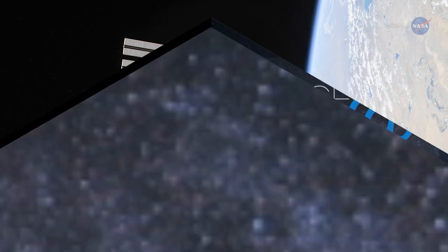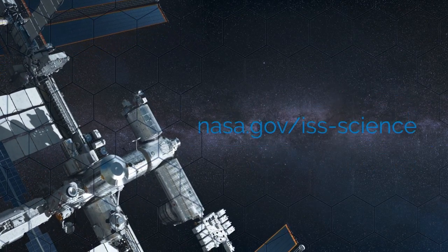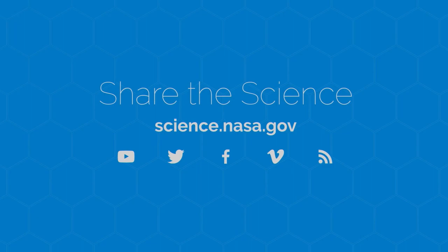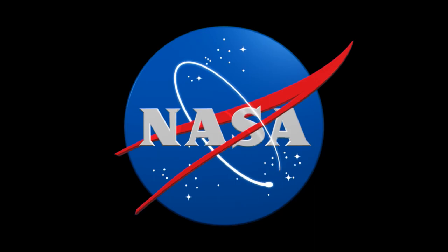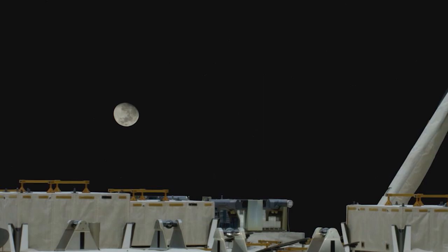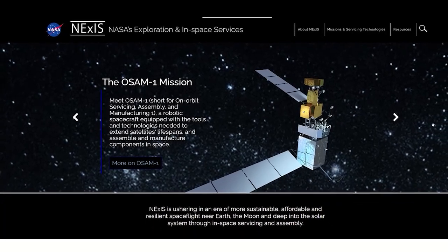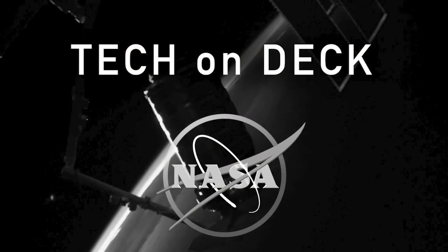For more inside information about the tech being tested aboard the station, visit nasa.gov/iss-science. For more on the science of space exploration, visit science.nasa.gov. One goal of the International Space Station is to develop the technologies we'll need for future explorations — when we go back to the moon and then on to Mars. NASA's Exploration and In-Space Services Projects Division at the Goddard Space Flight Center has sent many such projects to orbit. In this episode of Tech on Deck, we learn about their first one: the Robotic Refueling Mission.